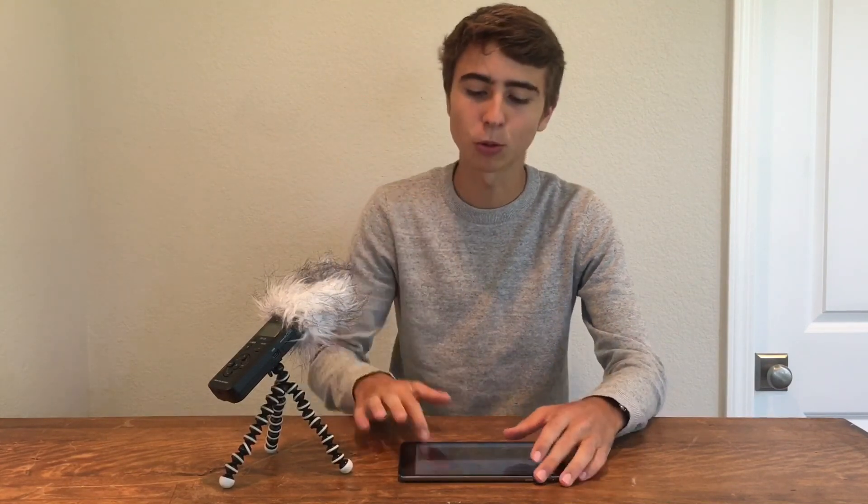Another huge benefit is you can fly the Spark indoors. It is a small drone, meaning that for somebody who can't always get outside to fly and just wants something to mess around with inside, you can also fly it indoors. Not to mention, if you're trying to film something indoors and want another camera angle, the Spark can do that. I would not really feel comfortable flying a Phantom indoors, and even a Mavic is a little dicey. But at the size of the Spark, it really packs a lot of technology in something like the size of an iPhone, which is just crazy and I think is super cool.